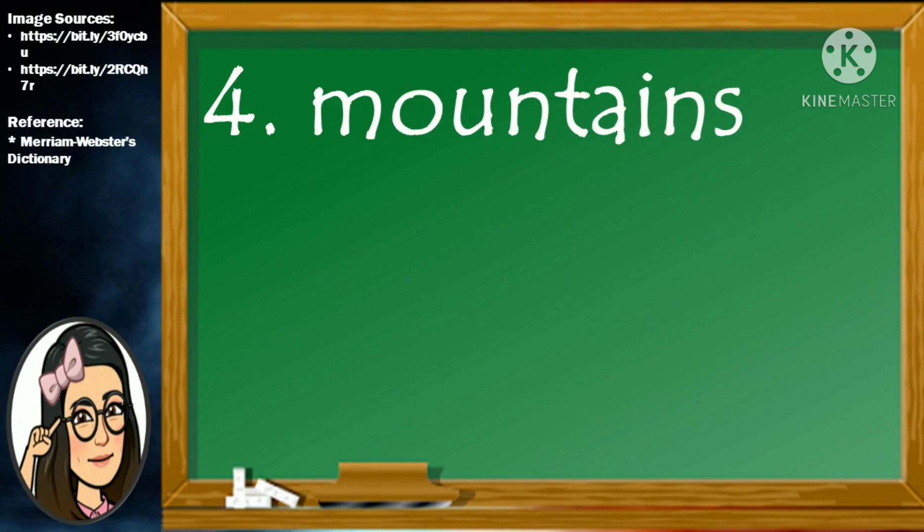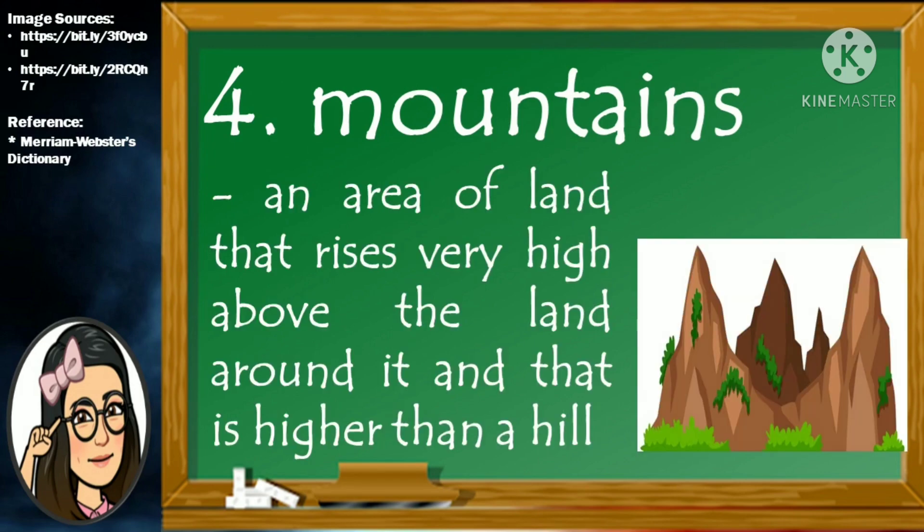Number 4. Mountains. M-O-U-N-T-A-I-N-S. Mountains is an area of land that rises very high above the land around it and that is higher than a hill.